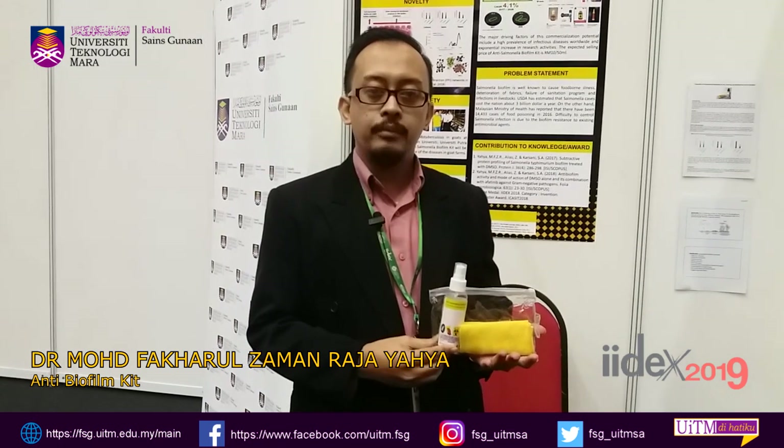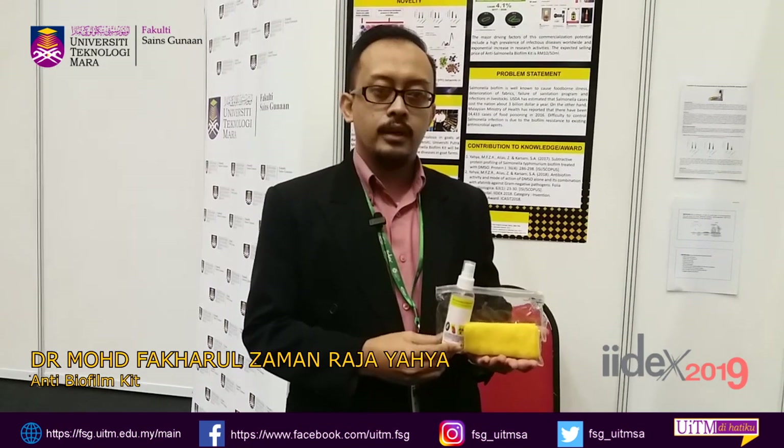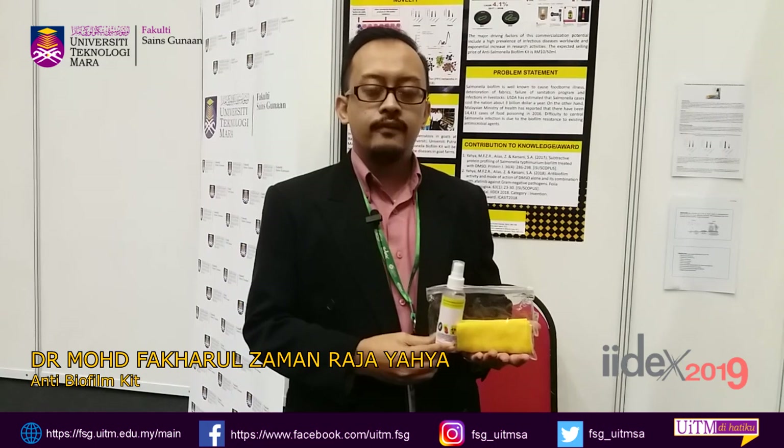Assalamualaikum warahmatullahi ta'ala wabarakatuh. My name is Muhammad Fakauzaman Raja Yahya. This is my product — it is named the anti-salmonella biofilm kit. We can use this product to clean and also disinfect all types of surfaces, including jeans, cotton, as well as steels. It is useful and suitable for everyone, including those who are travelling abroad, workers in industrial areas, as well as healthcare practitioners. Thank you.